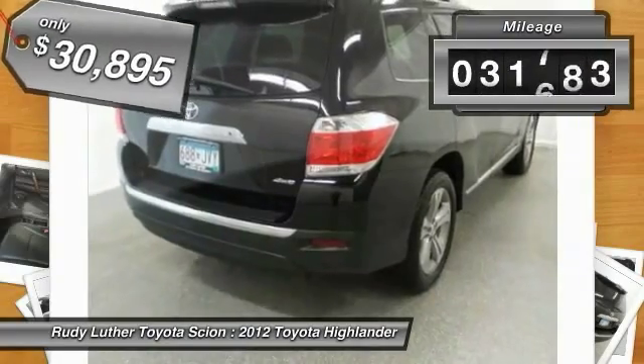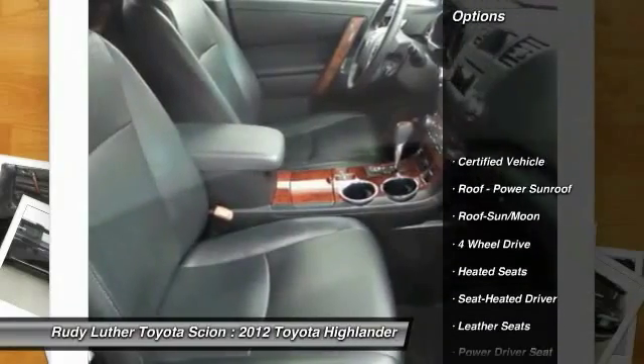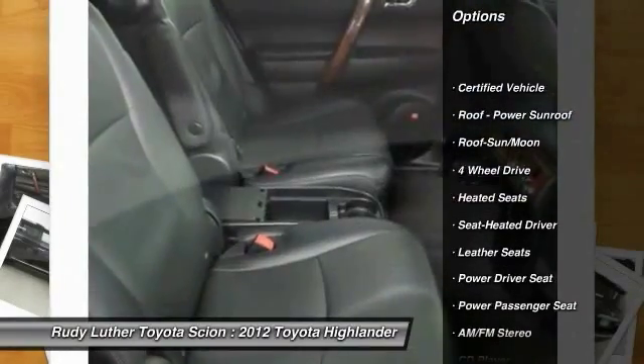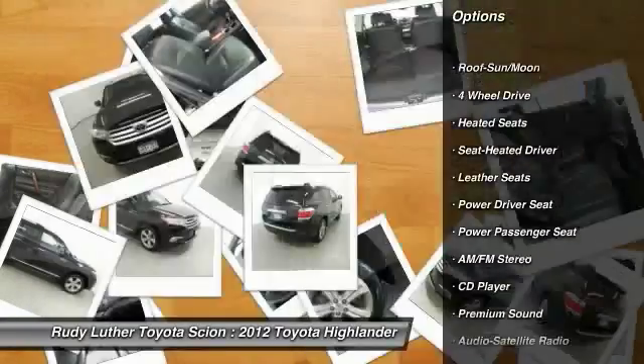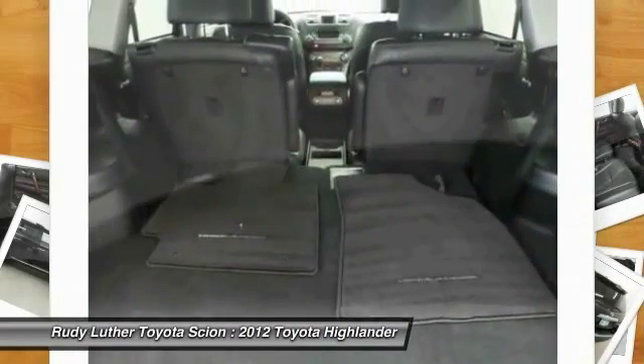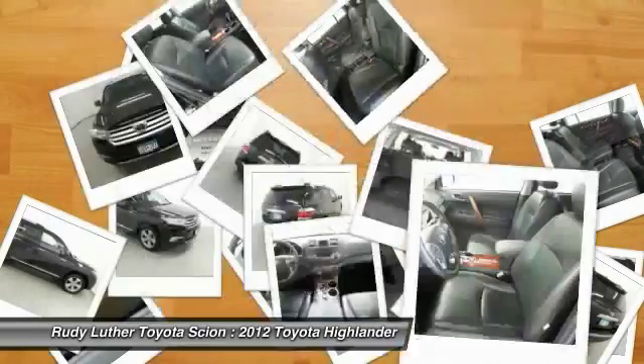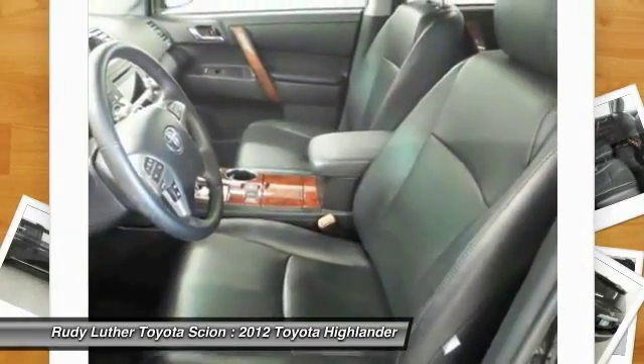This vehicle has less than 35,000 miles. Here are some of this vehicle's great options: four-wheel drive, power passenger seat, heated seats, anti-lock braking system, traction control, home link garage door opener, Bluetooth wireless data link for hands-free phone, air conditioning, front alloy wheels, power steering.